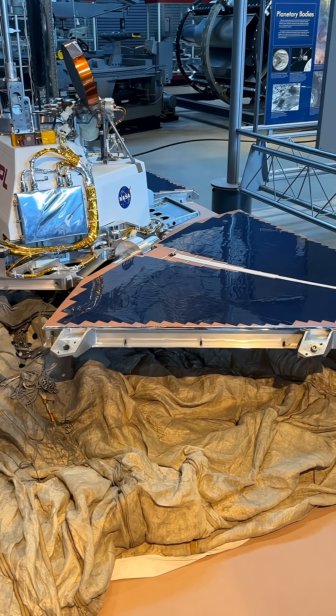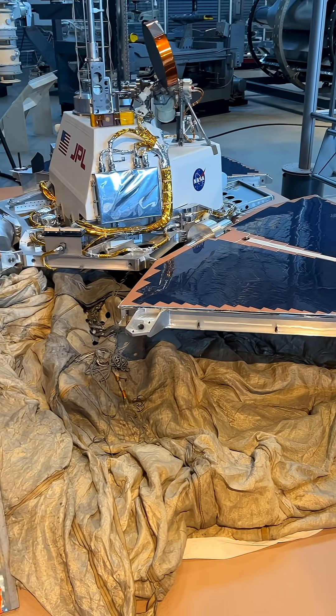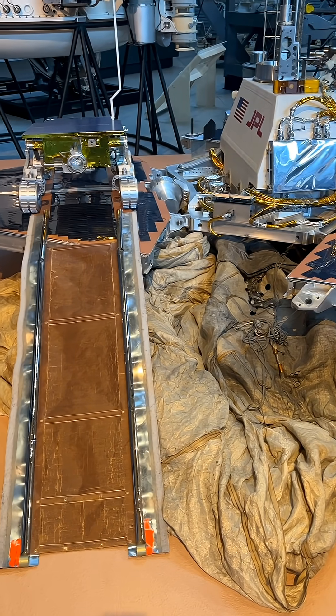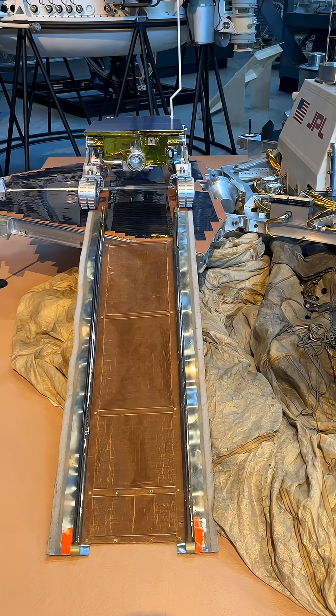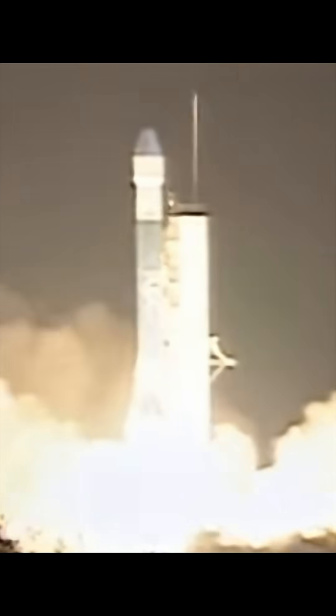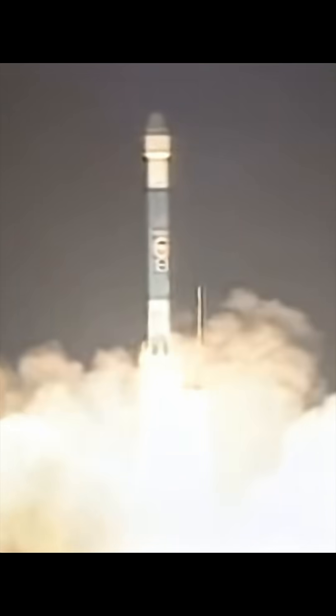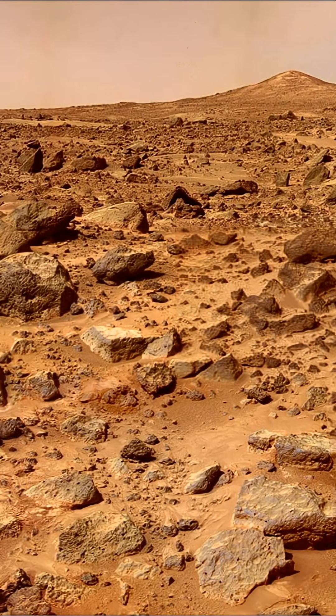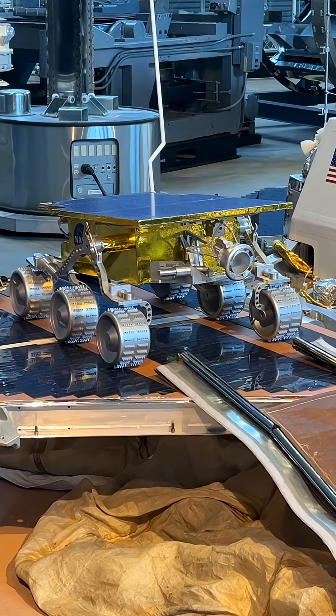At the National Air and Space Museum's Stephen F. Udvar-Hazy Center in D.C., you can stand just a few feet away from a replica of one of NASA's most groundbreaking missions, the Mars Pathfinder spacecraft. Launched in 1996 and landing on Mars on July 4, 1997, Pathfinder wasn't just a lander.